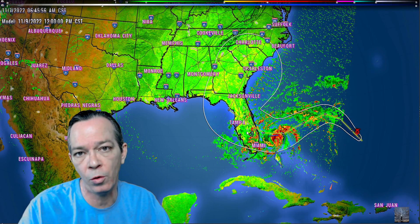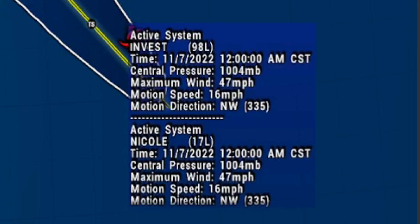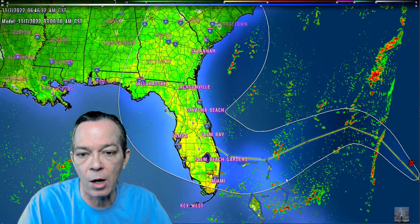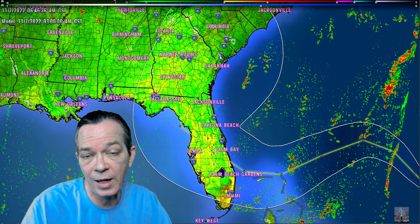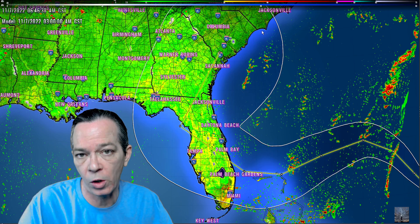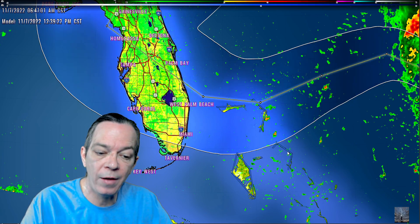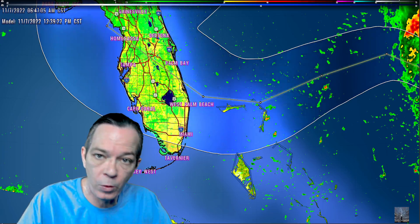Just remember this is the first outlook, the first cone for this. Right now Nicole is at 47 miles per hour winds and is moving northwest at 16 miles per hour. It is predicted to stay a strong tropical storm all the way towards the Carolinas, and it's showing it will go up towards the northeast along the coast as well. At the same time, they do have tropical storm watches out for the northern Bahamas.